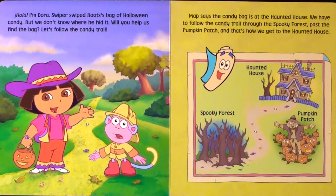Map says the candy bag is at the haunted house. We have to follow the candy trail through the spooky forest, past the pumpkin patch, and that's how we get to the haunted house.